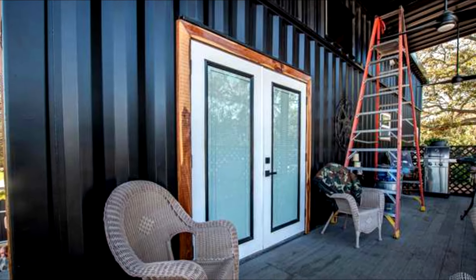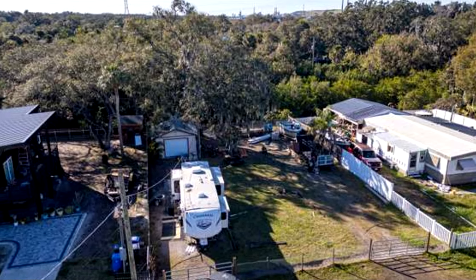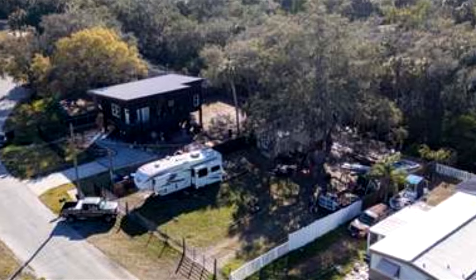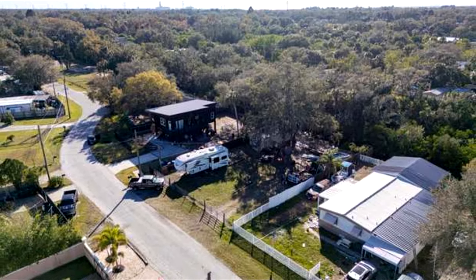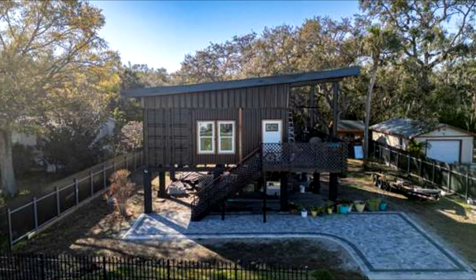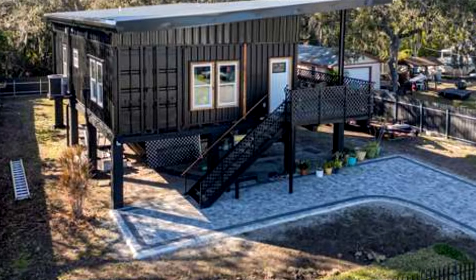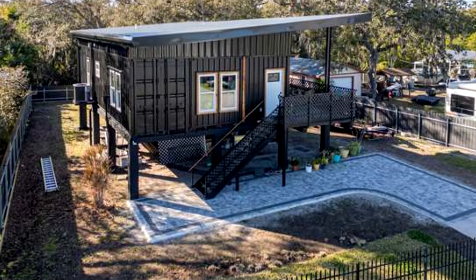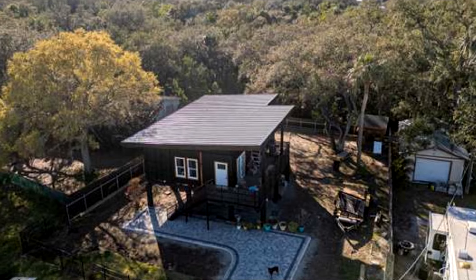Architectural concept — modular cargo box assembly: three 40-foot cargo containers have been fused in parallel, lifted on steel supports, and stationed majestically beside the Alafia River in Florida. This innovative housing project harnesses the charm and ruggedness of industrial containers to create a stilted habitat that blends elevation with aesthetic appeal and structural integrity.